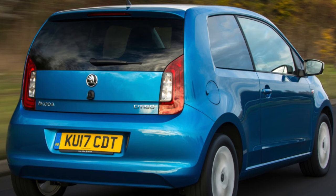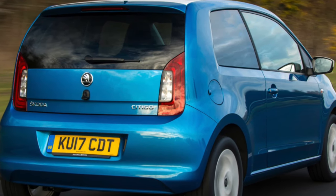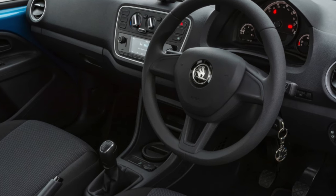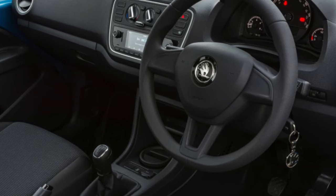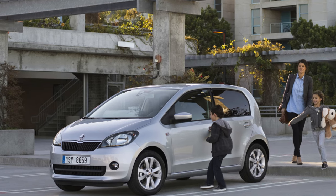The Citigo's safety record is good, having scored a maximum 5 stars when crash tested by Euro NCAP in 2011. One feature worth seeking out is autonomous emergency braking, which is optional on all but entry-level S models, but might just prevent a costly bump in the future.